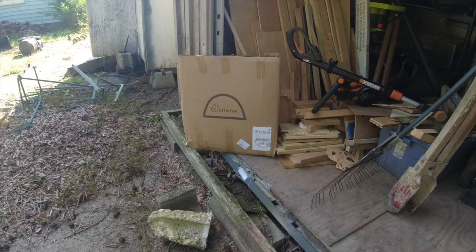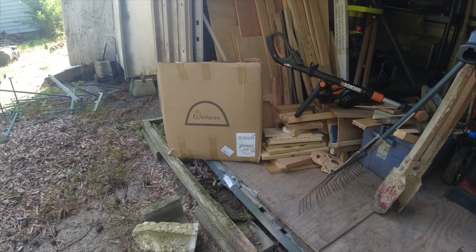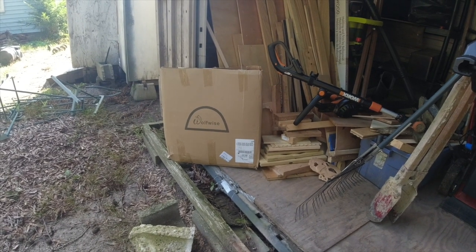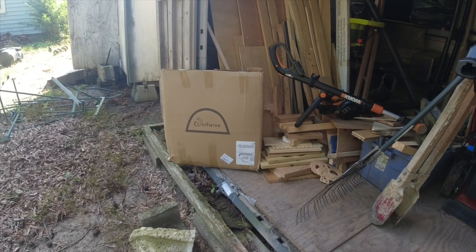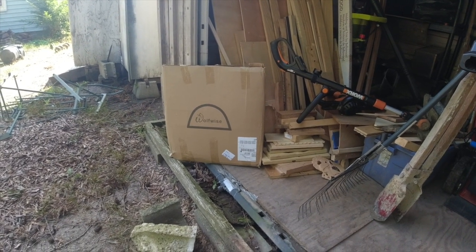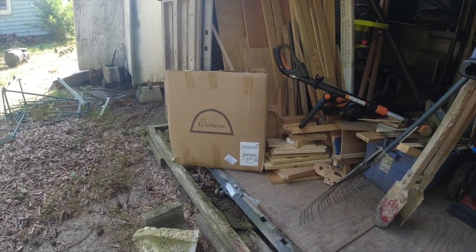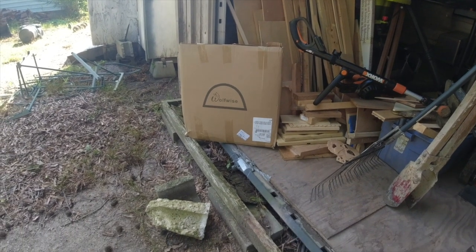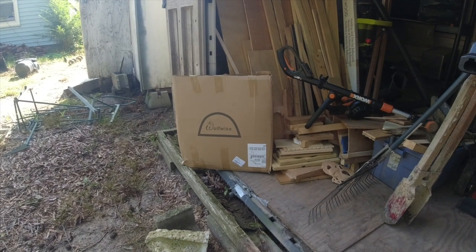And here we are outside. As we were talking about inside, I was looking at the WolfWise website and a few days later — about three or four days later — UPS drove up and gave me this nice little box. So we're going to open this up, assemble it, and I'm going to show you a couple of uses. I think you'll find it interesting and maybe something you'll want to add to your camping or outdoor lineup of products.